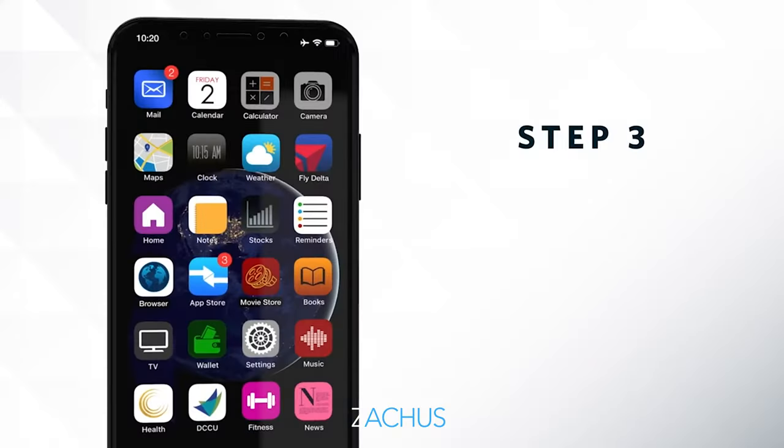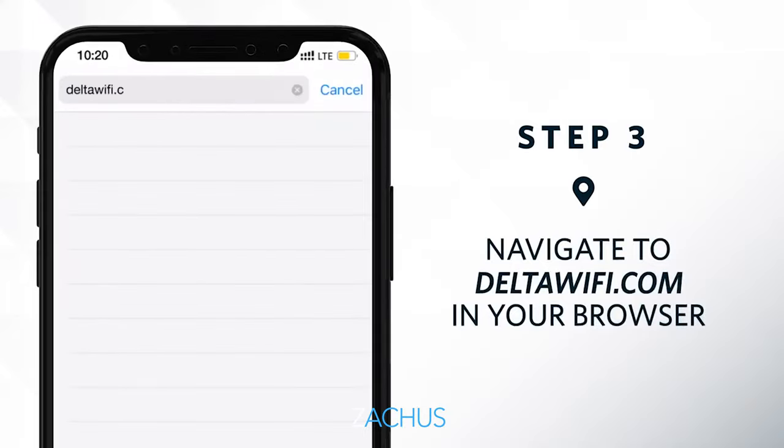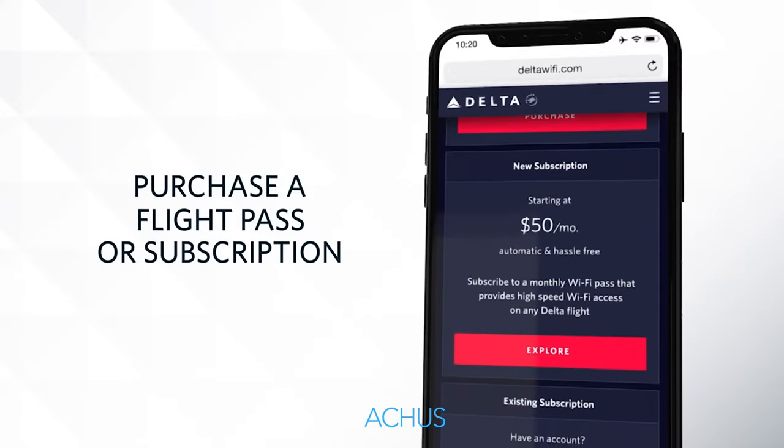Purchasing Wi-Fi on Delta is really simple. Once you connect to VATSAT, a window will pop up letting you choose your package. You can select the free version or choose a paid option. If you don't see the paid options, go to deltawifi.com in your browser — Chrome, Safari, Firefox, whatever you have on your phone. That will give you immediate options to purchase Wi-Fi if you don't want to use just the free messaging option.